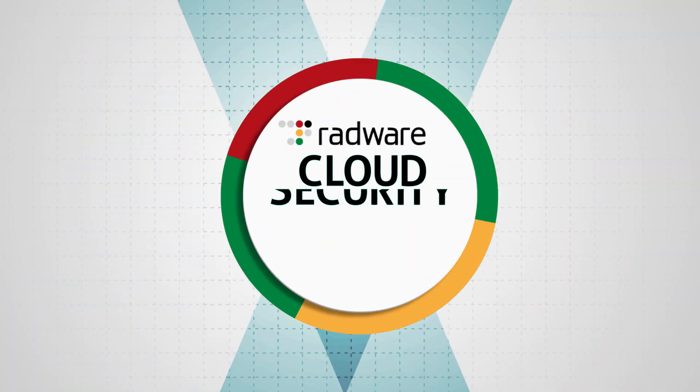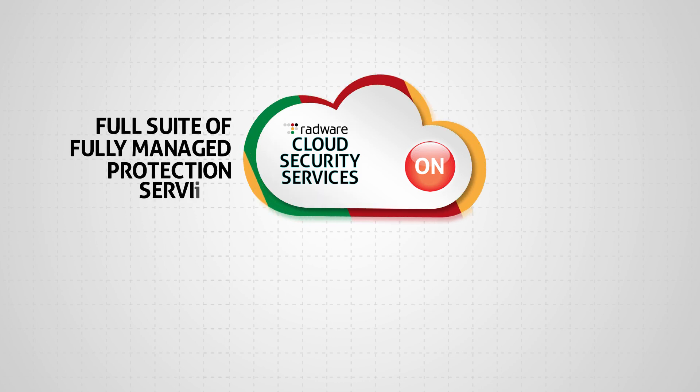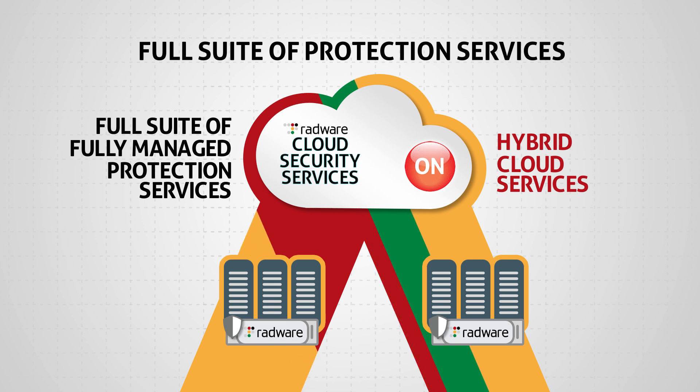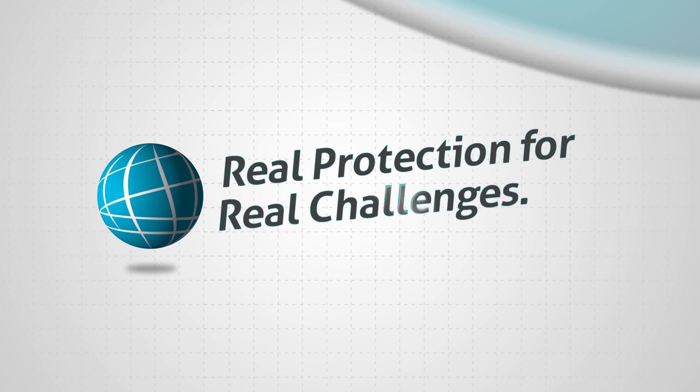Radware's cloud security services deliver a full suite of fully managed enterprise-grade WAF and DDoS protection services that includes always-on cloud WAF and DDoS services, and hybrid services combining cloud services with fully managed on-premise devices, providing real-world protection for today's real challenges.